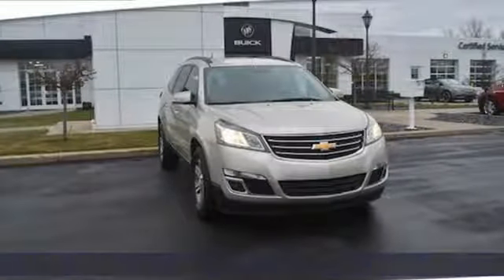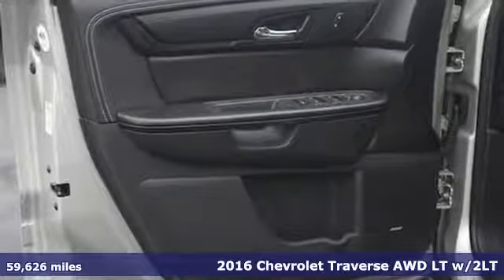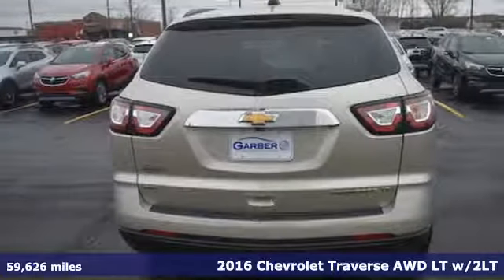It's a 2016 Chevrolet Traverse. There's so much room in this Traverse that those driving the competitors cars are filled with cargo envy.